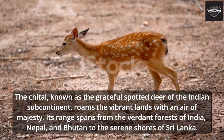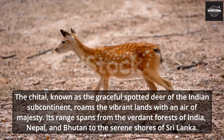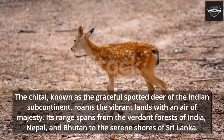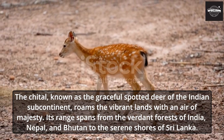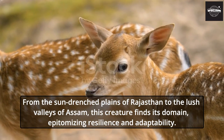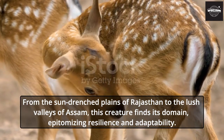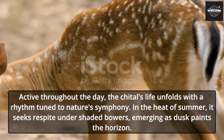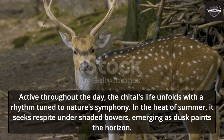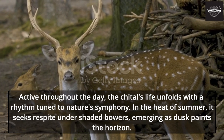The Chital, known as the graceful spotted deer of the Indian subcontinent, roams the vibrant lands with an air of majesty. Its range spans from the verdant forests of India, Nepal, and Bhutan to the serene shores of Sri Lanka. From the sun-drenched plains of Rajasthan to the lush valleys of Assam, this creature finds its domain, epitomizing resilience and adaptability. Active throughout the day, the Chital's life unfolds with a rhythm tuned to nature's symphony. In the heat of summer, it seeks respite under shaded bowers, emerging as dusk paints the horizon.